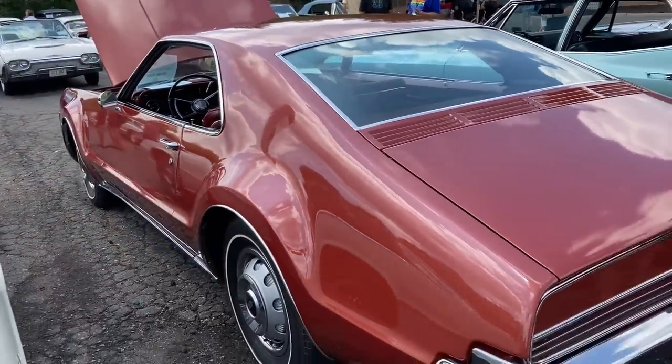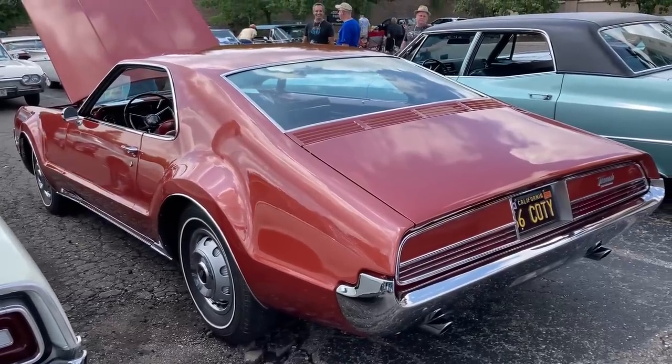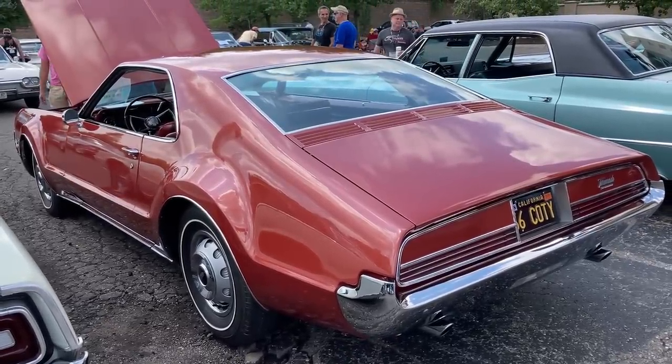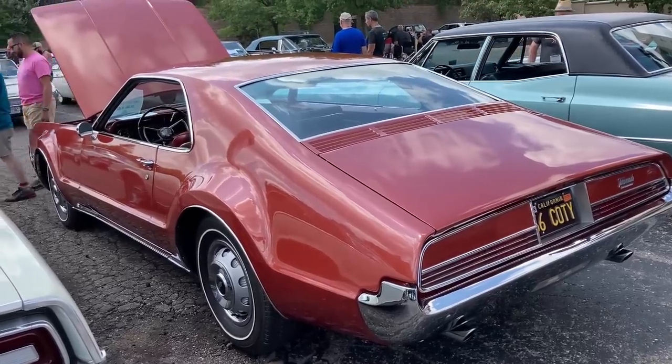Again, a super rare bucket seat car. The Toronado ended up proving quite popular with buyers in 1966, selling about 40,000 cars — many more deluxe cars like this than non-deluxe: about 35,000 deluxe hardtop coupes versus 6,000 regular hardtop coupes.